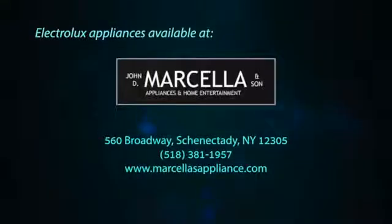560 Broadway, Schenectady, New York — the Capital District's largest appliance dealer.